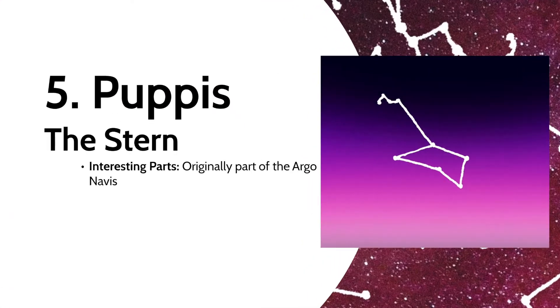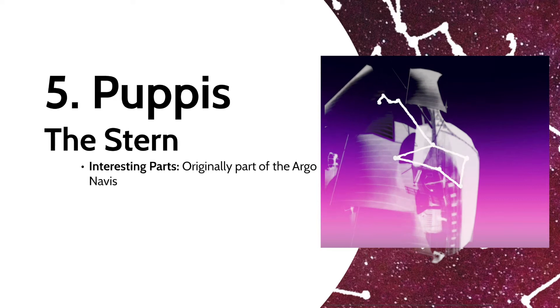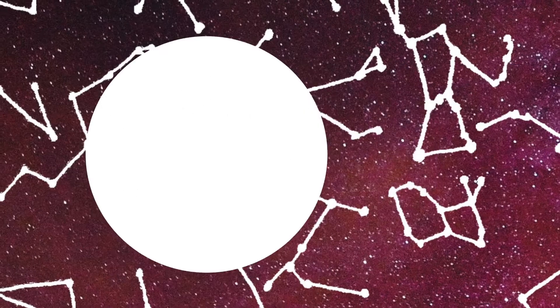Now we reach Puppis, or the Stern. This was originally part of a larger ship constellation called the Argo Navis, until the International Astronomical Union officially defined the 88 constellations, splitting the Argo Navis into the separate constellations Carina, Vela, Pyxis, and Puppis.